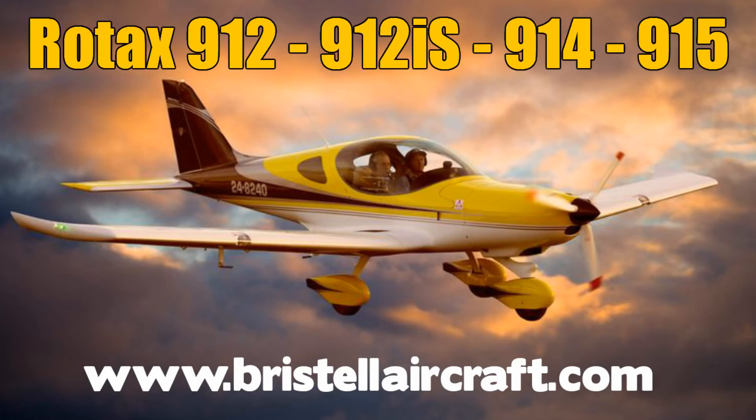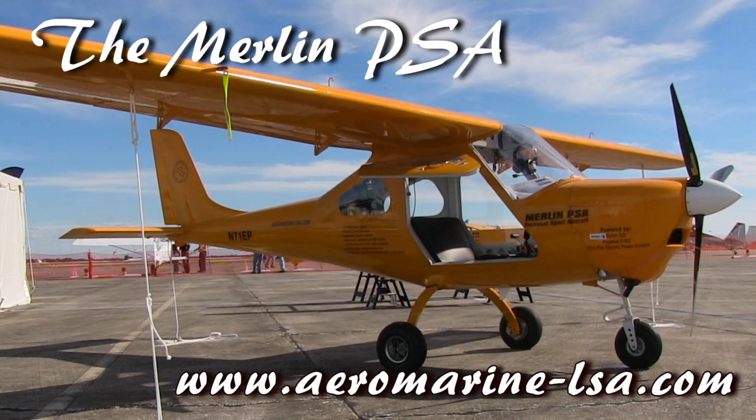I want to thank our sponsors Bristol Aircraft USA and LSA Aeromarine for helping us make these videos possible. I'm Dan Johnson and I'm talking with Benjamin Mirabeau.